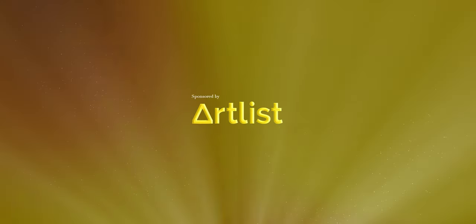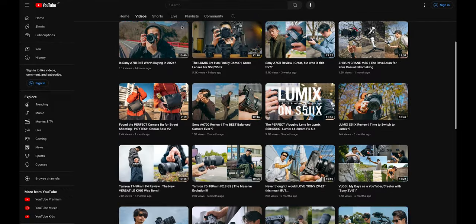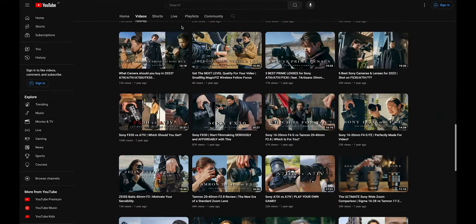This video is brought to you by Artlist. How's it going guys, and thank you for coming back to the channel again. About one year and four months just passed since I grabbed this camera — the FX30.